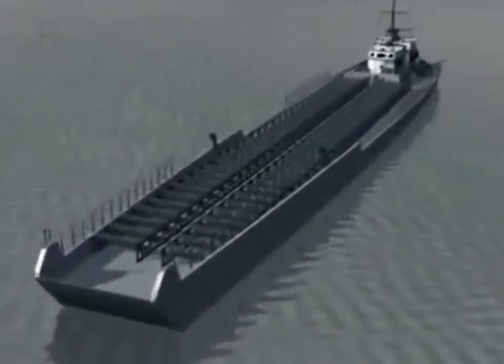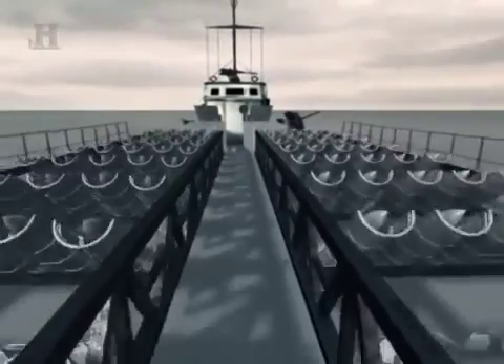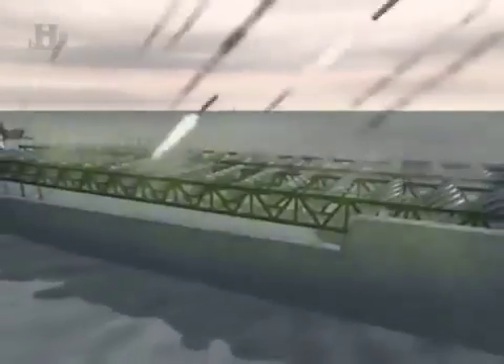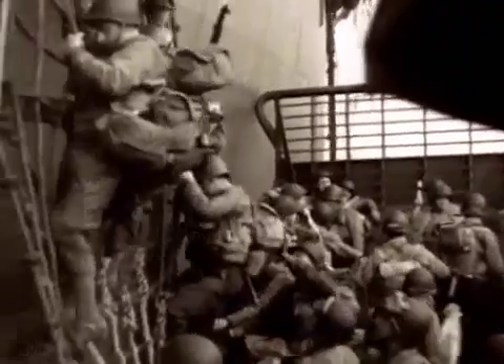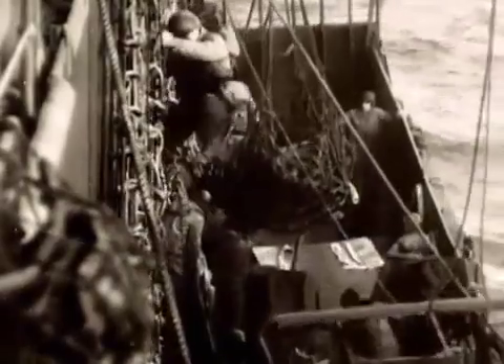Joining these conventional fighting ships were new craft designed specially for this day: rocket ships. Their decks were crammed with racks holding hundreds of rockets tipped with 5-inch warheads. A barrage from a single rocket ship could pulverize hundreds of yards of beach, shredding barbed wire entanglements and obliterating mine fields. Under the cover of the bombardment, assault troops prepared to cross the last miles of sea to the shore — 10 to 11 miles out, the sea was rough, and everybody got wet and cold and seasick.